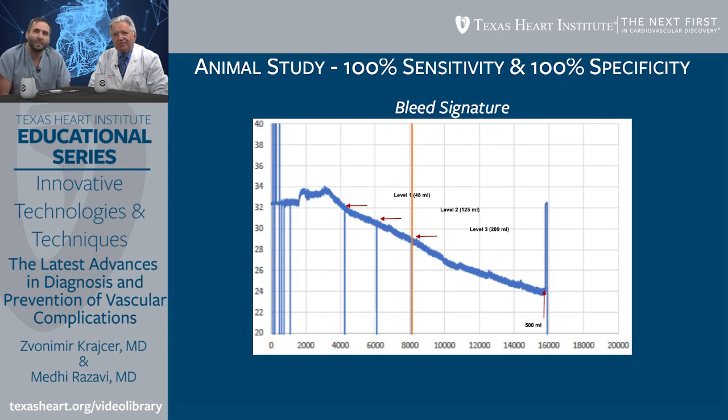I don't recall any study where we had 100% sensitivity and 100% specificity — that's in most scenarios wishful thinking. So tell me, what was the next step after the animal study? Talk a little bit about bioimpedance response and blood loss as far as quantifying the amount of blood loss.